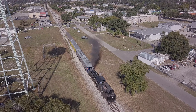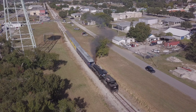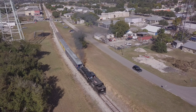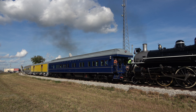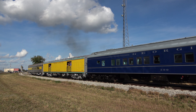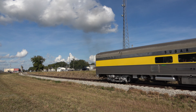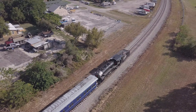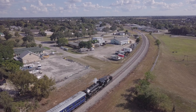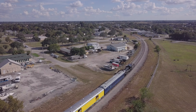After the lunchtime layover, the Lake Placid Limited, its crew, guests, and enthusiasts giving chase were all ready to depart back for Clewiston. 148 was underway at 2 p.m. on the dot, leading tender first for the homeward bound trip.